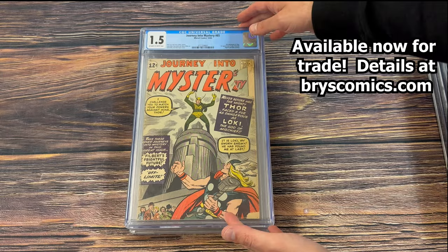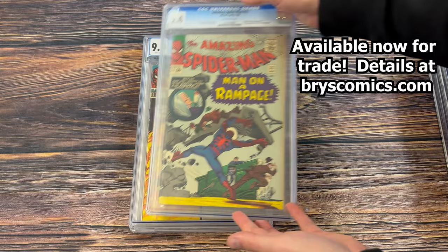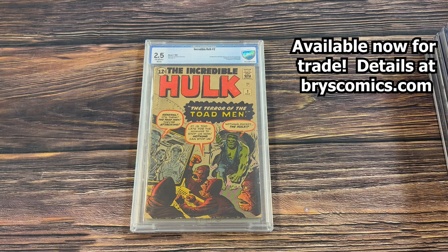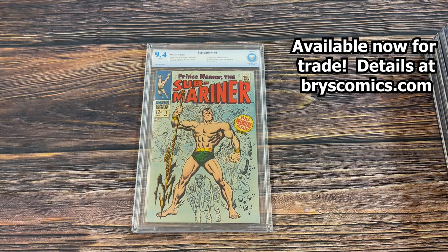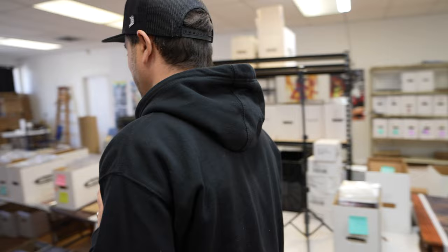Invincible Iron Man number nine, the Turcotte variant in a 9.8 — first full appearance of Riri Williams. Journey Into Mystery number 85 in a 1.5 — third appearance of Thor and first appearance of Loki. Amazing Spider-Man 32 in a 9.4 — an early 12-cent Spidey key in high grade, second appearance of Dr. Kurt Connors. Amazing Spider-Man 37 in 9.0 white pages, first appearance of Norman Osborn. Incredible Hulk number two in a 2.5 — first appearance of the green Hulk. Sub-Mariner number one in a 9.4 with white pages.